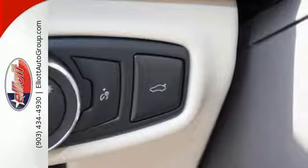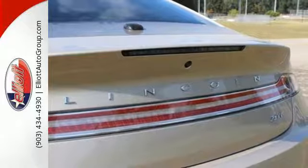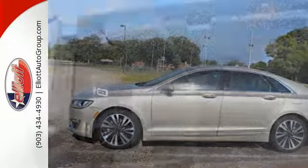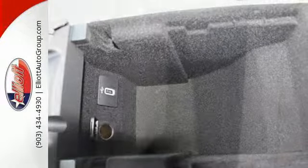Heated front seats, dual zone climate control, and active noise control give you a comfortable and quiet cabin. The remote start system, MyKey, and universal garage door opener make access easy. You'll also love the peace of mind of the rear-view camera, advanced track, and SOS post-crash alert.